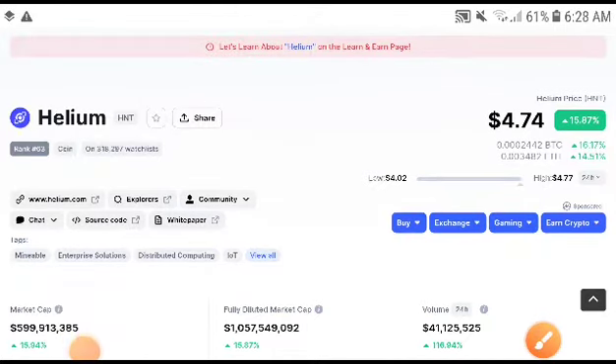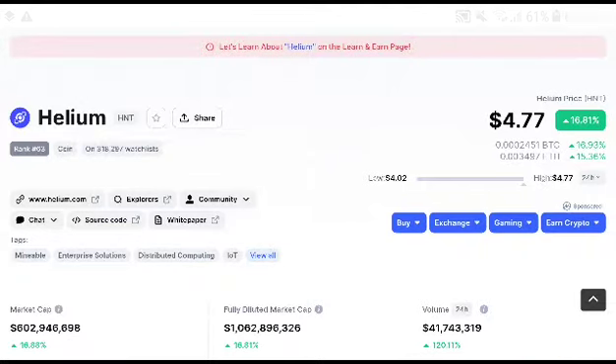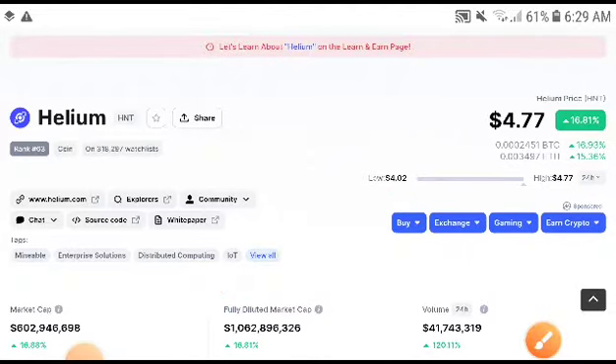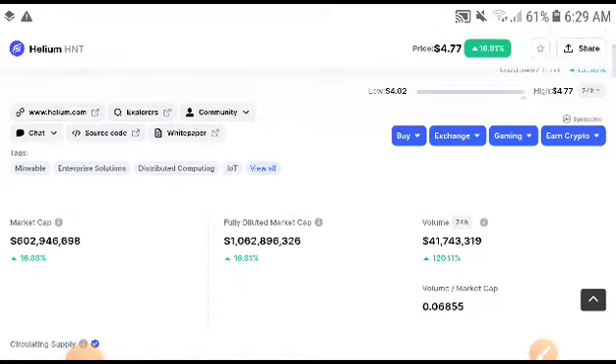Hey, what's up Helium coin holders! Welcome to the channel. HNT was completely in a bullish position, and I told you in my last video it pumps up. If you are new to my channel, subscribe — I will give you the exact price target. If you want to join the free premium Telegram signal group, it's very good. The link is in the description, check it out.